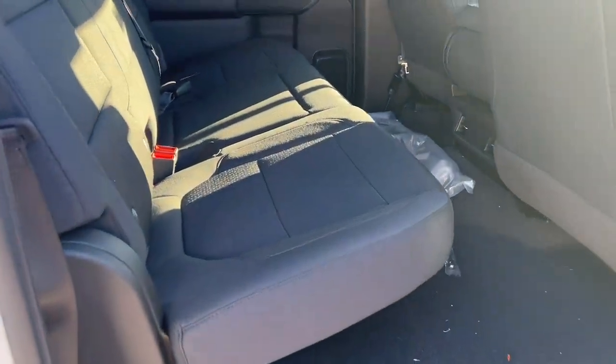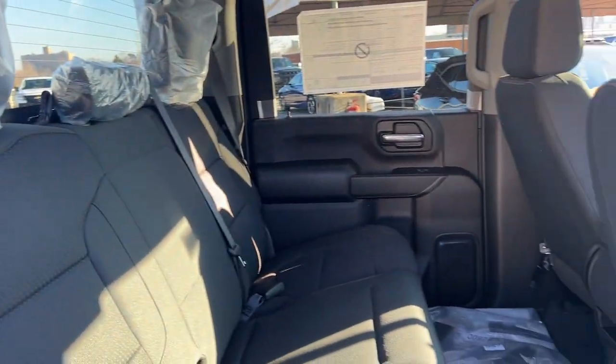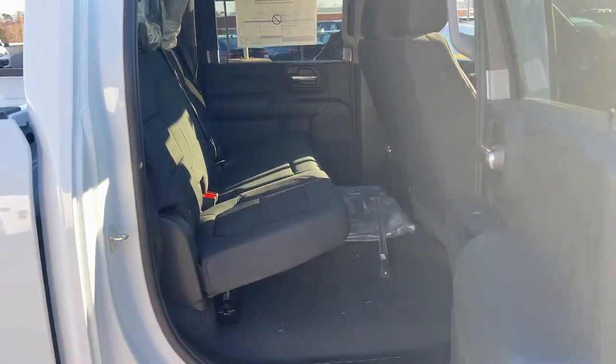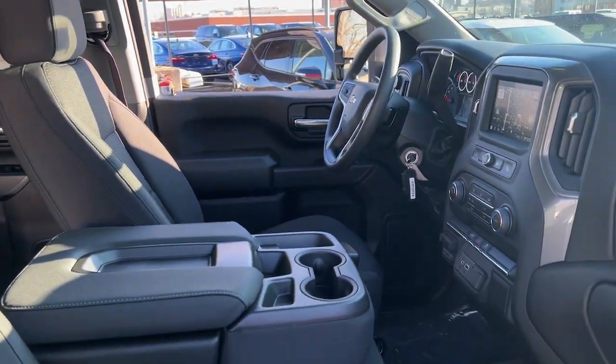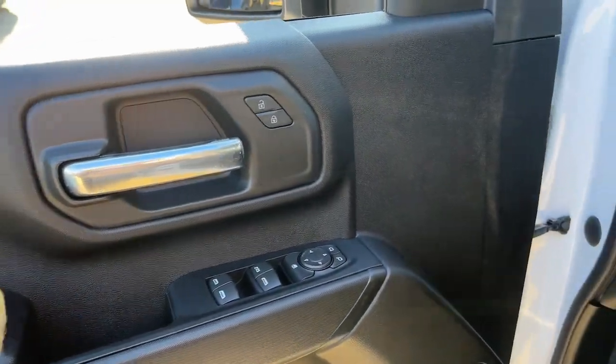Keyless entry, remote engine start, satellite radio, eight-cylinder engine, four-wheel drive, backup camera, heated mirrors, Wi-Fi hotspot, steering wheel audio controls, rear AC.